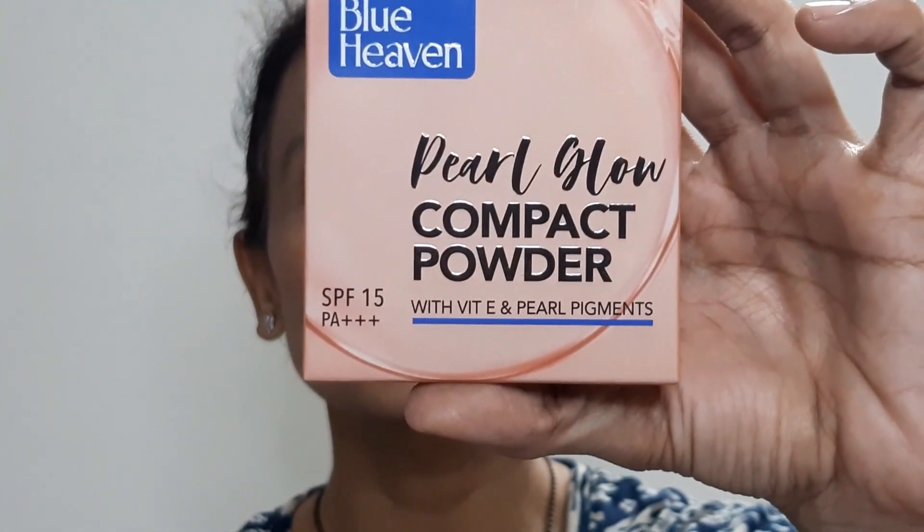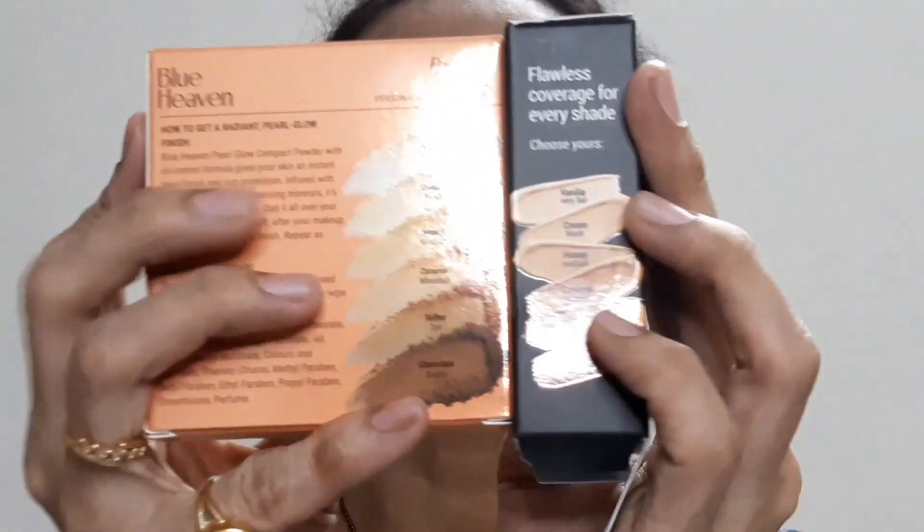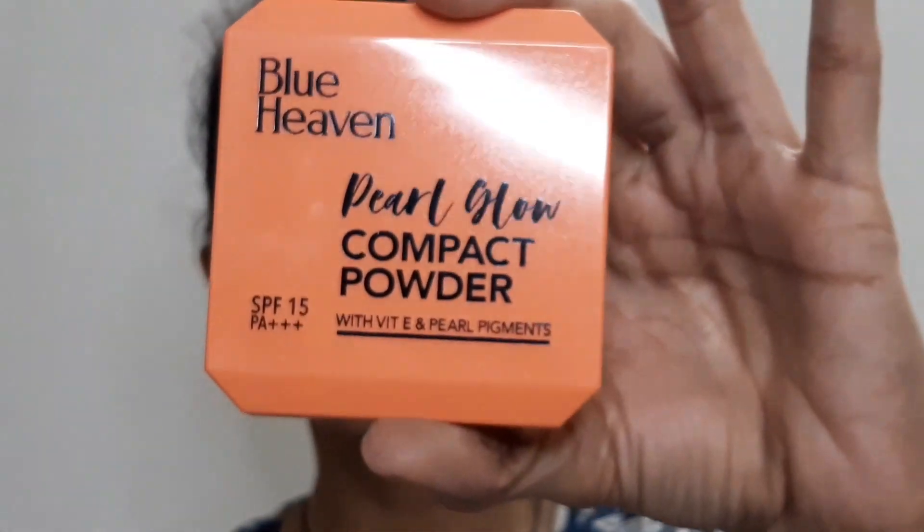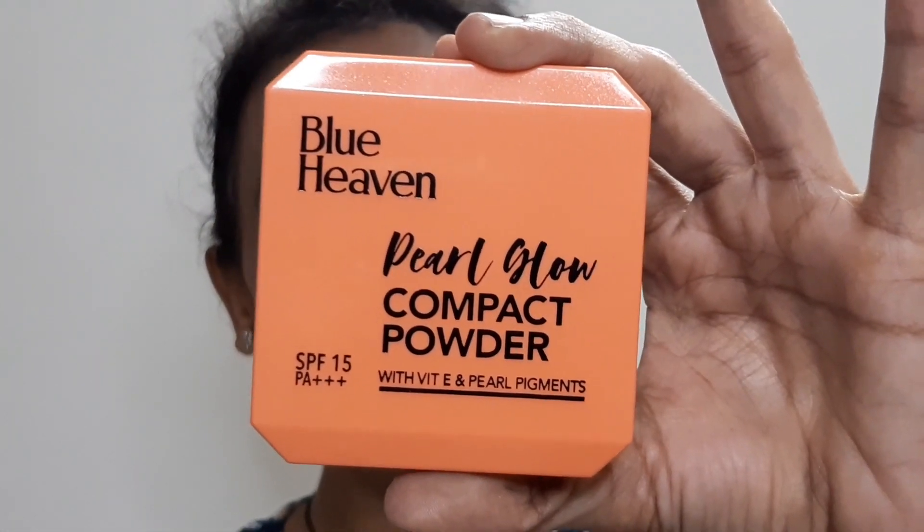Now we move to the Blue Heaven Compact included in the kit. This is the outer packaging, and on the back side they have shown the same shades as before. This kit will be available in 6 different shades. This is the Honey shade, and it comes in peachy packaging. They say Pearl Glow Compact Powder — it is a pressed compact powder with Vitamin E and pearl pigments, containing SPF 15 and PA+++.